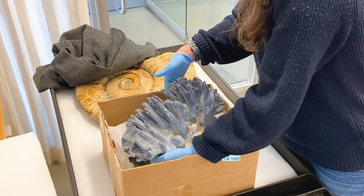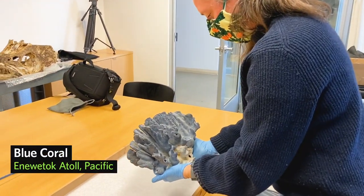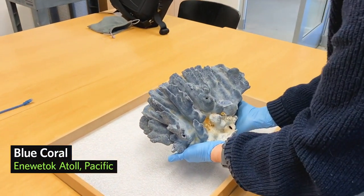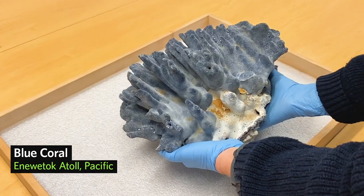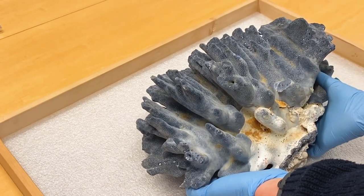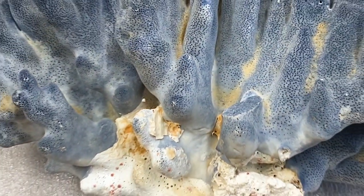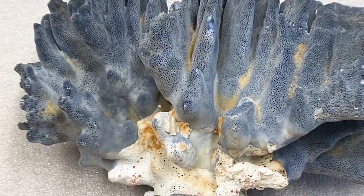This specimen of blue coral was collected in 1952. Shortly after that there was atomic bomb testing in the same region. We're able to take a time machine back in time and study pre-atomic bomb conditions, which would not be possible without the existence of this museum specimen.